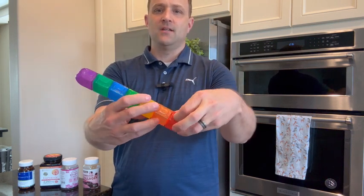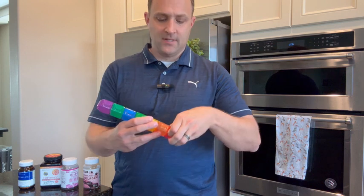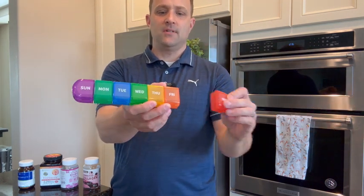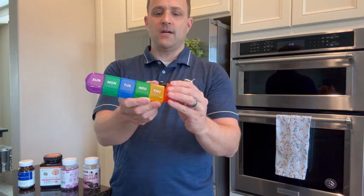It's plastic, easy to travel with, easy to open, and locks closed — you hear that. If there's a day of the week you don't need, you just get rid of it. So if you know you don't take anything on Fridays, get rid of Friday and you've made your own custom week.